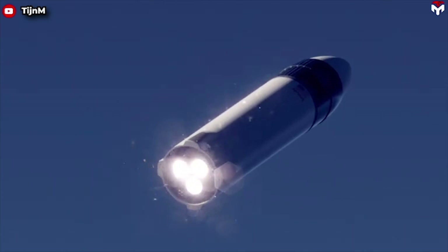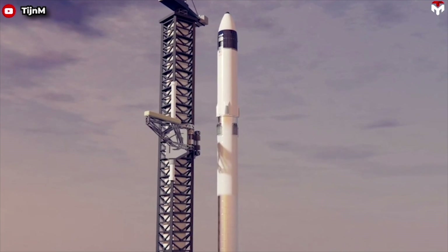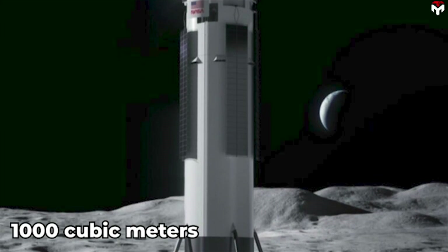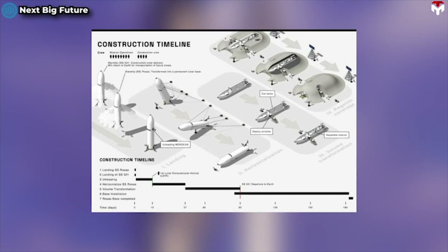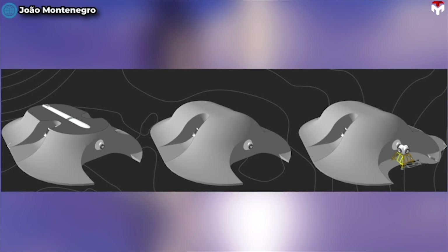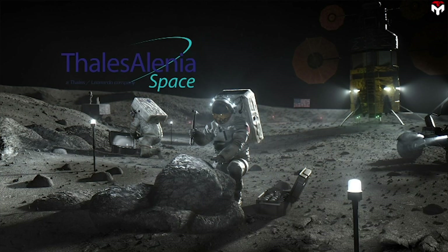The reason Starship HLS catches the eyes of the team is its outstanding design and low cost. The payload area of the Starship is about 1,000 cubic meters. This proposal would tip over the lunar Starship and cut it open to use three times as much volume and enable it to be buried for radiation shielding.